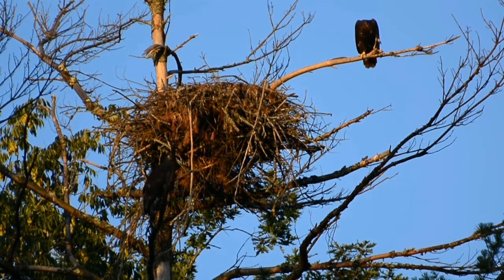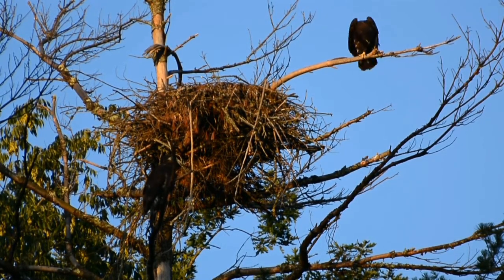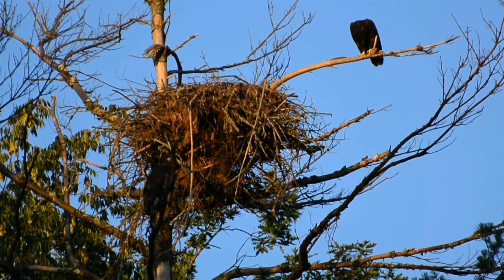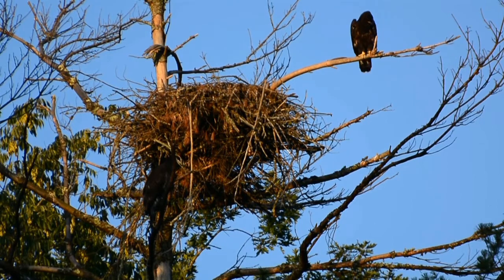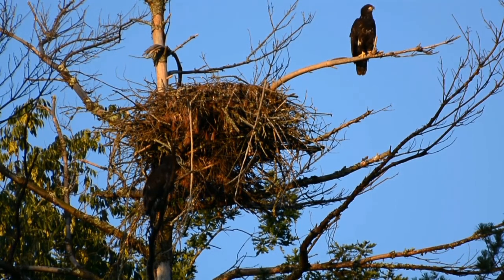They catch the thermal currents in the air — the heat that rises — and it gets them higher and higher and higher. I've seen them fly so high they're nearly out of sight, above the clouds for sure. It's just an amazing sight to watch them. And this is just the beginning stages of the new eaglets learning how to reach those places. It all starts here.